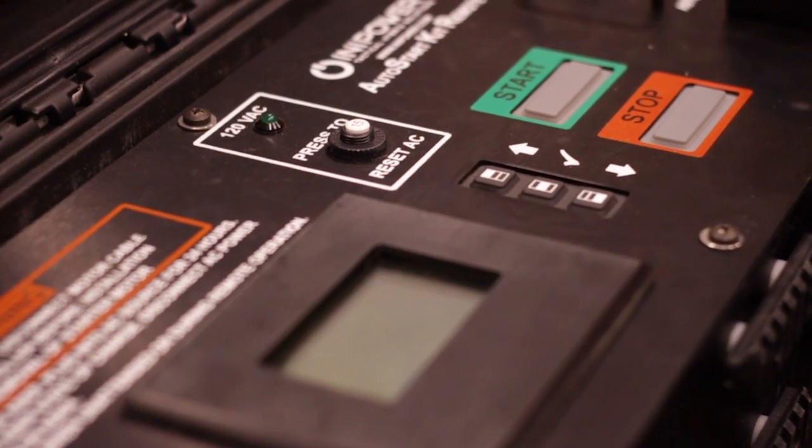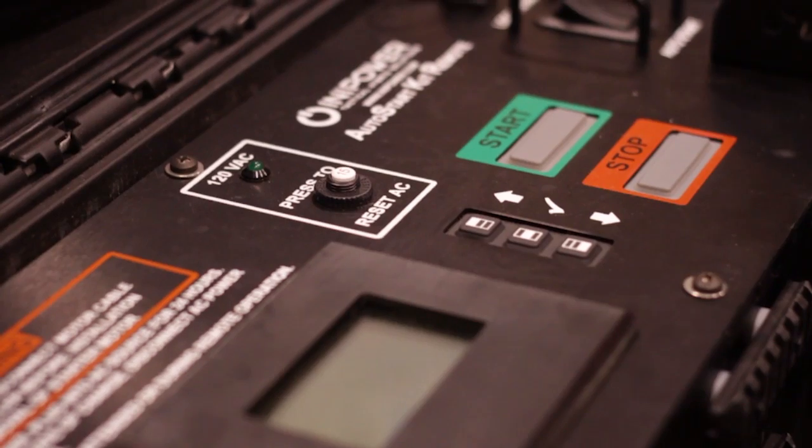The next step up is to automate that for some sort of autonomous system that they're running, like a comm suite — a communication suite — and they need to automate the generator. That's where the auto start piece comes into play, and this is our auto start kit.